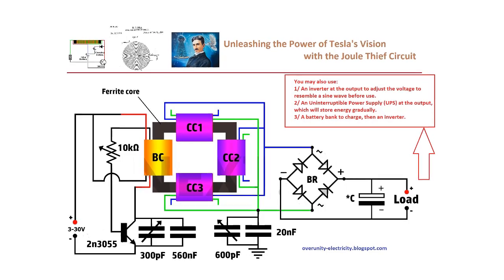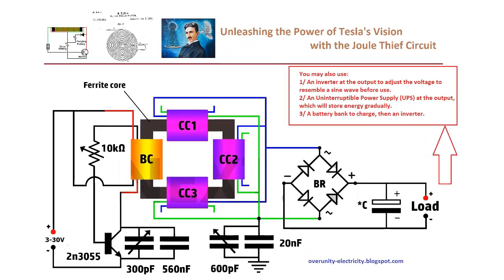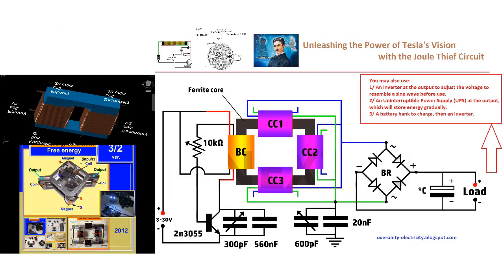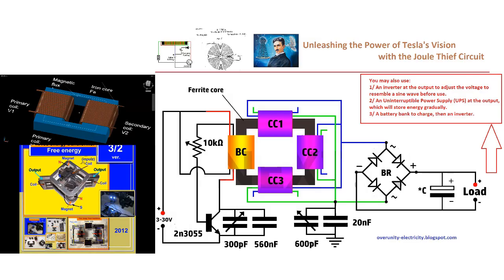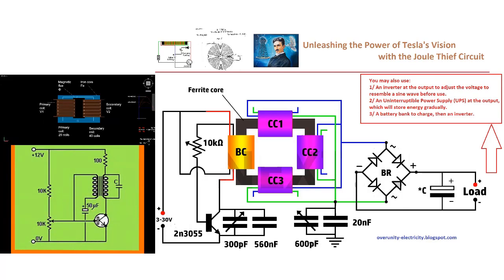In the realm of creative and sustainable energy solutions, the free energy transformer emerges as a beacon of hope, combining the genius of Nikola Tesla's bifilar coil with the simplicity and effectiveness of the Jewel Thief circuit. This transformer represents a significant leap forward in energy generation, potentially offering a pathway to unprecedented efficiency and independence from traditional power sources.